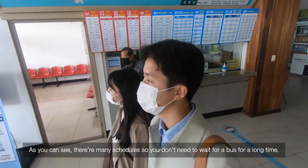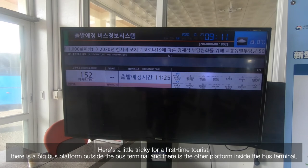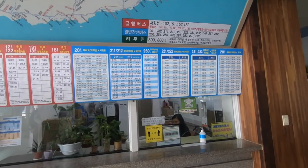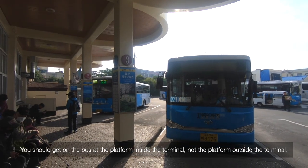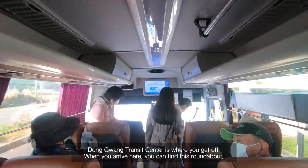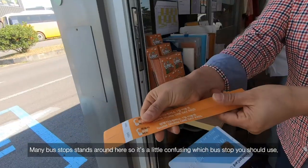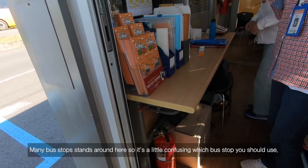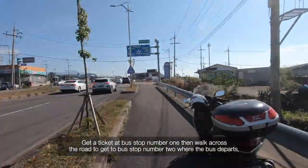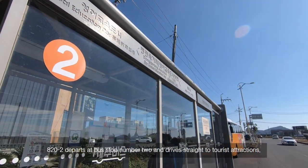There are many schedules so you don't need to wait for a bus for a long time. Here's a little tricky part for first-time tourists: there is a big bus platform outside the bus terminal and another platform inside the bus terminal. You should get on the bus at the platform inside the terminal, not the platform outside. At Dongguang Transit Center, you can find a roundabout with many bus stops, so it's a little confusing. Get a ticket at bus stop number 1, then walk across the road to bus stop number 2 where the bus departs. 820-2 departs at bus stop number 2 and drives straight to tourist attractions.